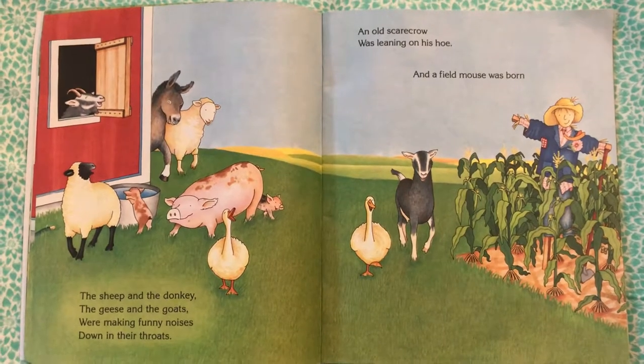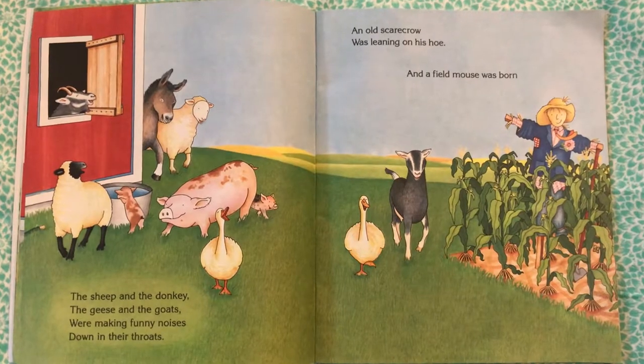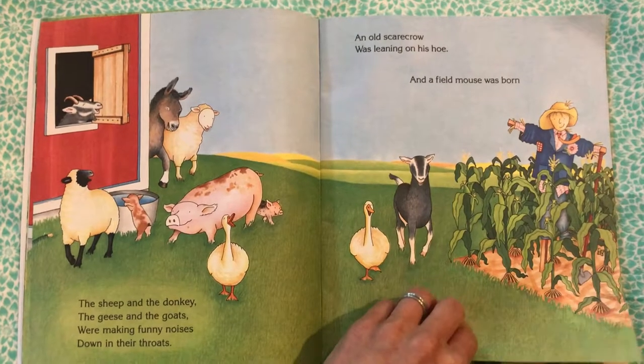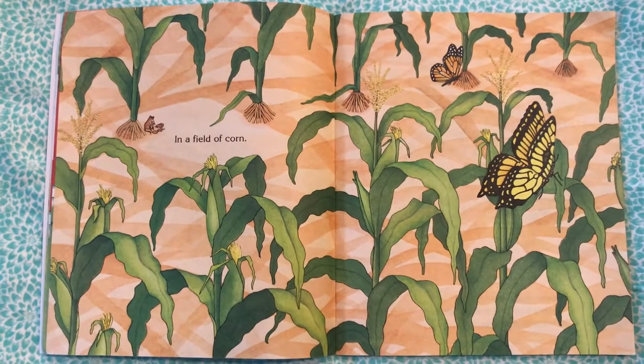The sheep and the donkey, the geese and the goats, were making funny noises down in their throats. An old scarecrow was leaning on his hoe, and a field mouse was born in a field of corn.